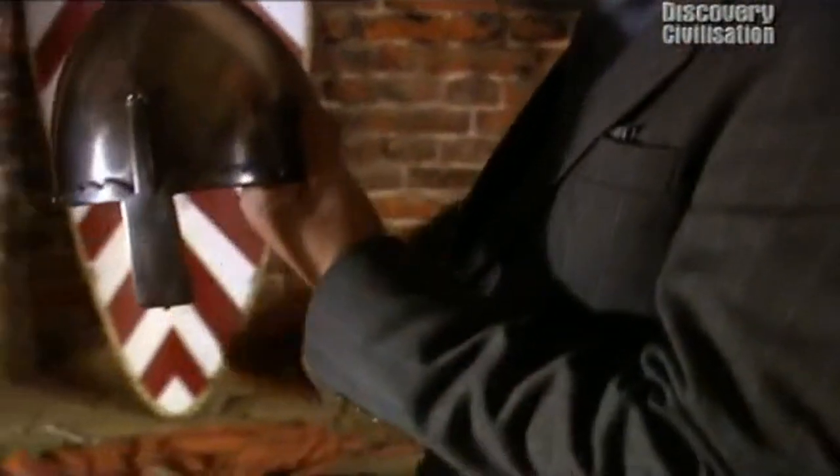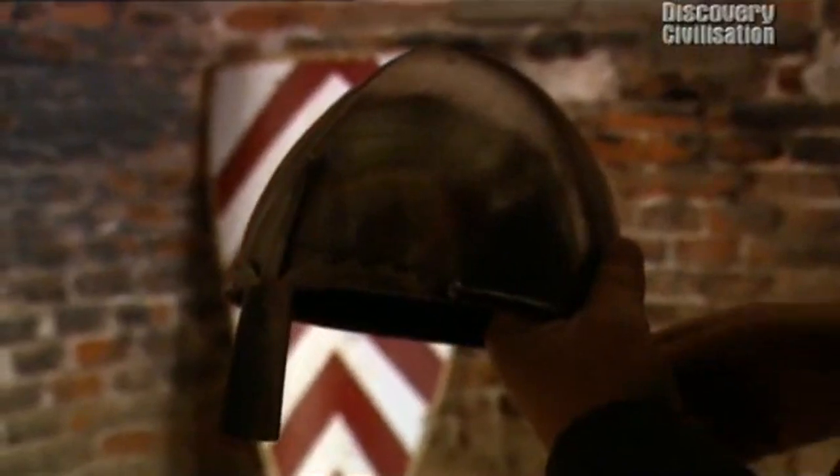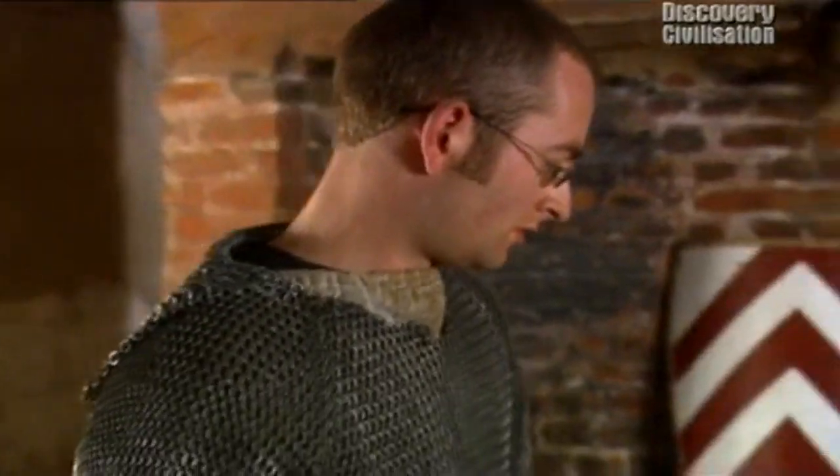Now, the helmet. This is the archetypal 1066 Norman conical helmet with the fixed nasal — pretty old-fashioned by 1215. Or, bang up to date, something with a face guard.